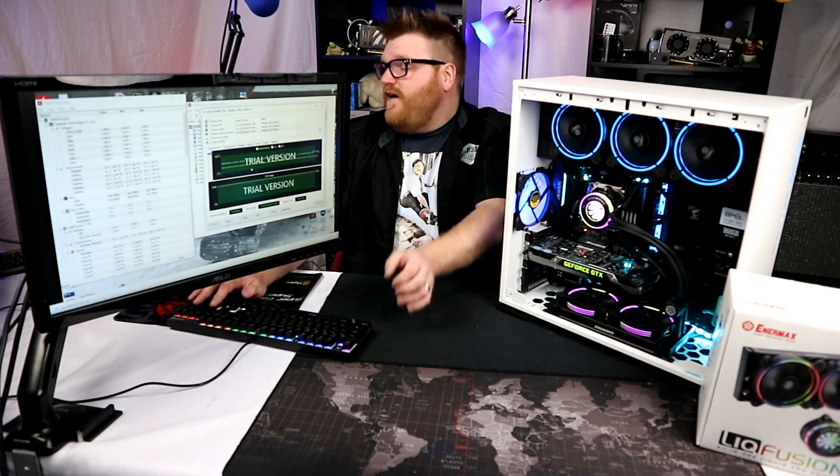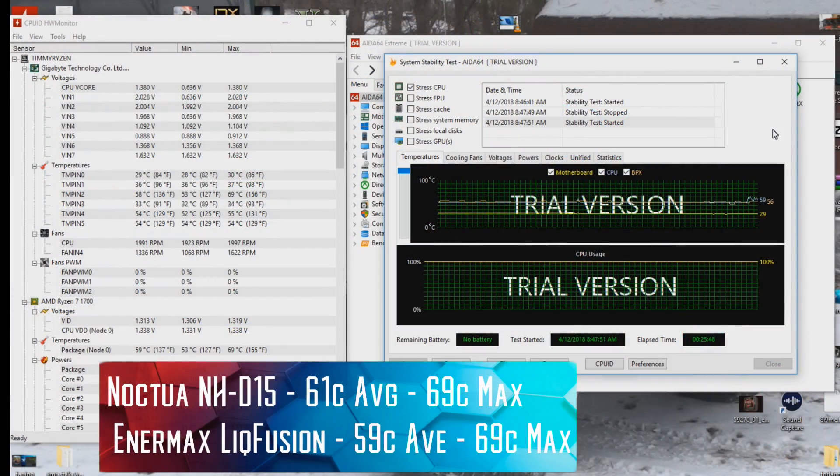Is this better? After running it for about 25 minutes, it gets up to pretty much around the same temperature. Now, that isn't a bad thing. This is a really good AIO and it's going to give you some decent temperatures, but that Noctua is like one of the best and it's expensive.